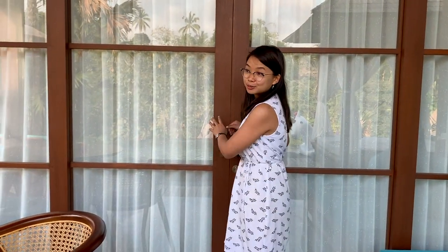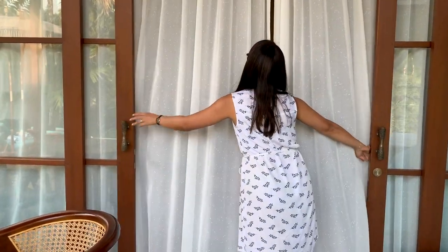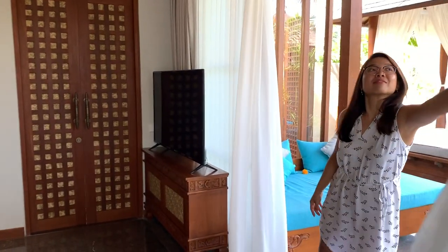Now I'm going to show you inside. So behind these huge sliding doors there is the bedroom. Here it is.